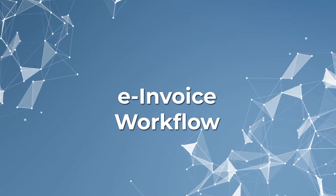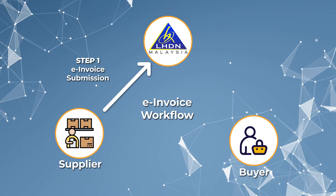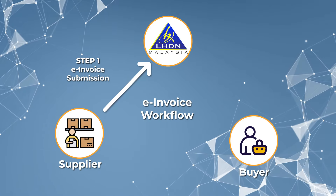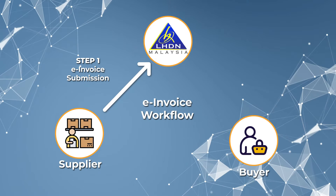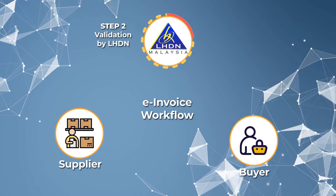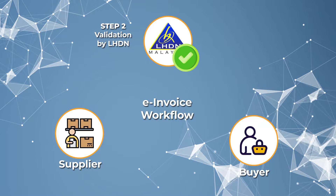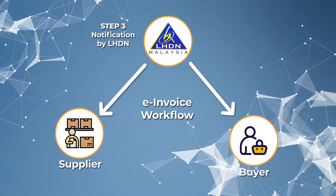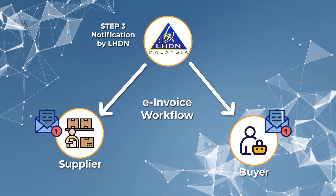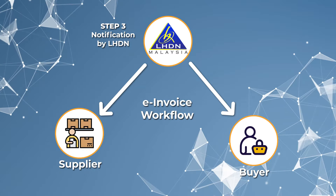The workflow of e-invoicing is pretty straightforward. Step 1: the supplier will submit the e-invoice to LHDN for validation upon conclusion of a transaction. Step 2: LHDN will validate the e-invoice instantly if the information required is in order. Step 3: LHDN will notify both the supplier and the buyer about the successful verification, to ensure the transparency of the e-invoicing process.